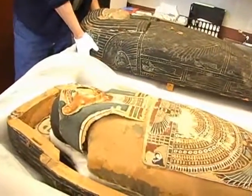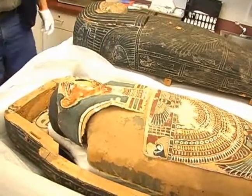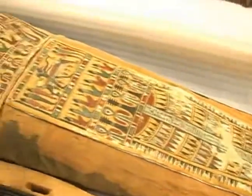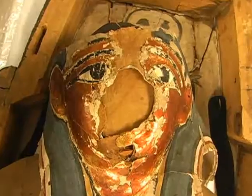I'm just amazed at how well it's preserved. It's incredible that after all this time the colors are still so rich and everything is just so intact. It's just amazing.